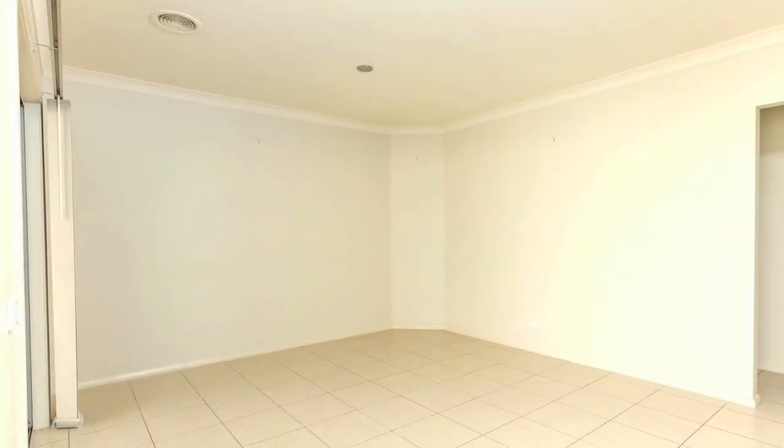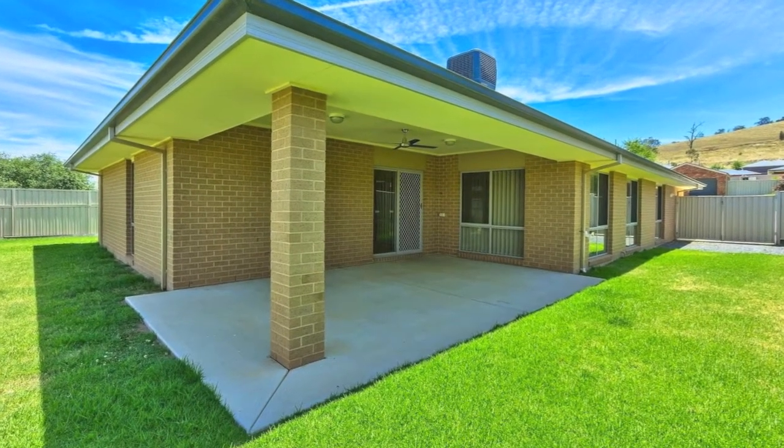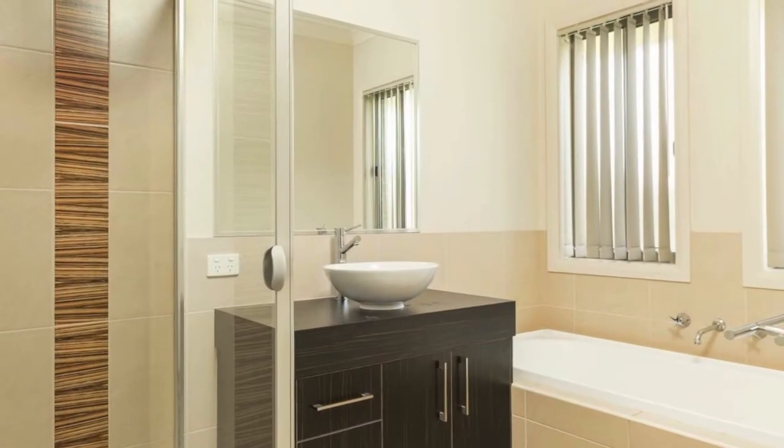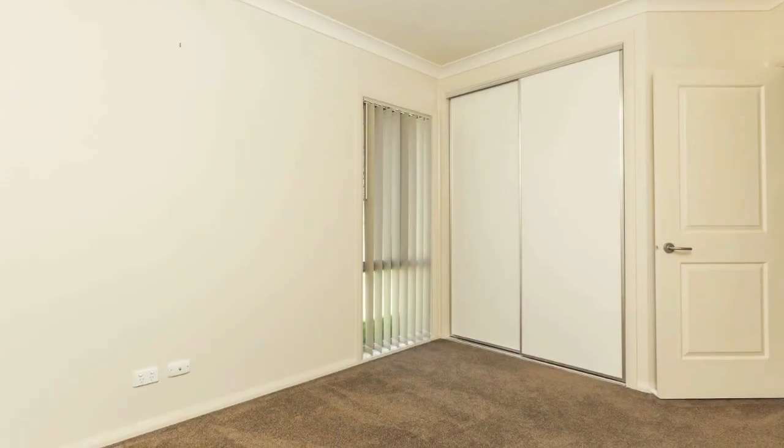With sliding doors that lead onto the covered patio area, this is definitely a home built for entertaining. Another three bedrooms, bathroom and laundry are towards the back of the house, and ducted heating and cooling ensure comfort year round.